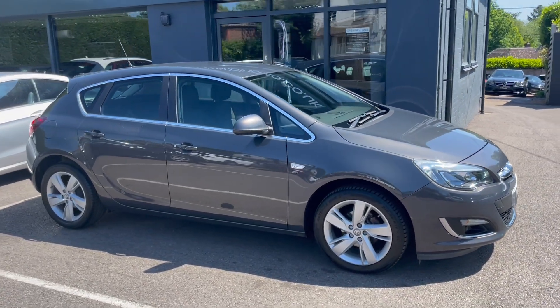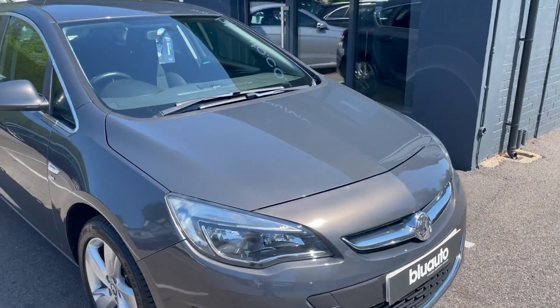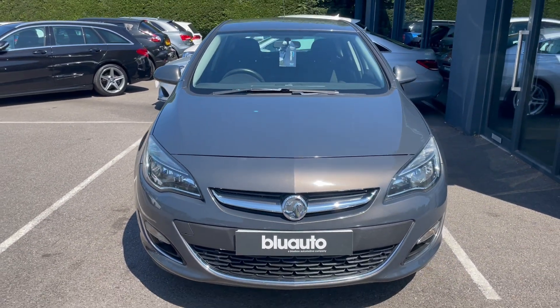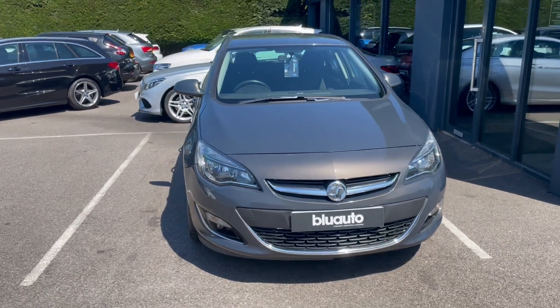One of the main reasons why we do these videos is just so you can get a general idea of the condition of the car prior to potentially coming down to see the vehicle. Finished in this rather nice metallic grey paint that does seem to change colour as you walk around the car — a really smart metallic paint finish. The condition of the car, as you would expect from a car of this age, is pretty exceptional.